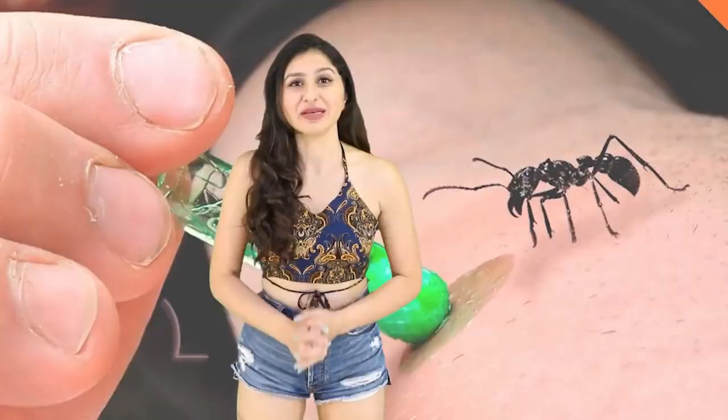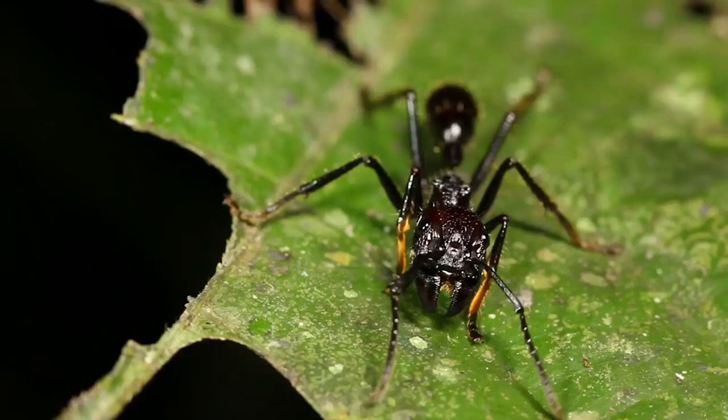At number 4 is the Bullet Ant. If you were to guess which insect has the most painful sting in the world and you guessed the bullet ant, you'd be right. These ants are mostly found in rainforests in Nicaragua, the east of Honduras, and the south of Paraguay.